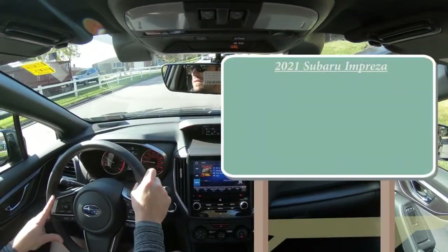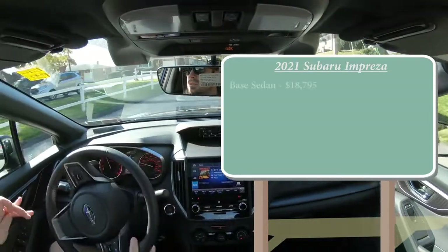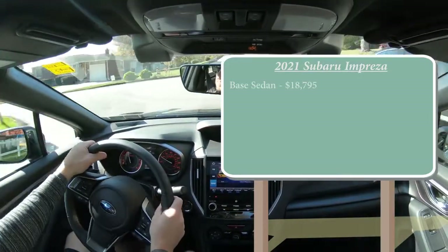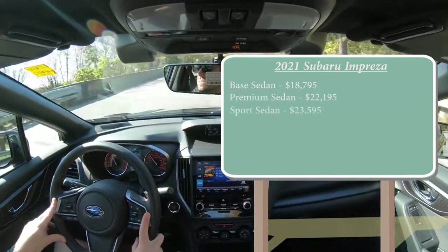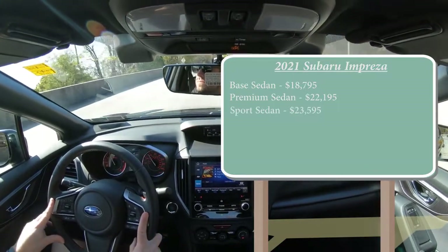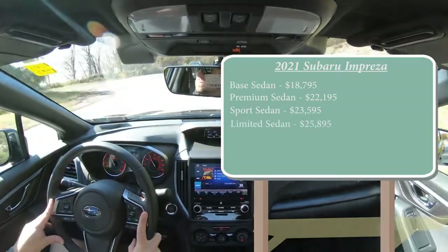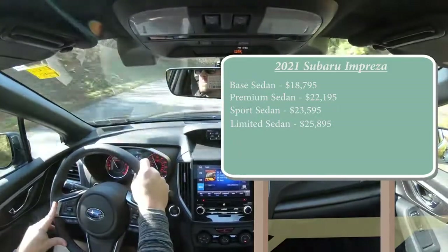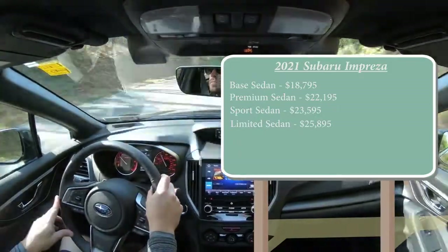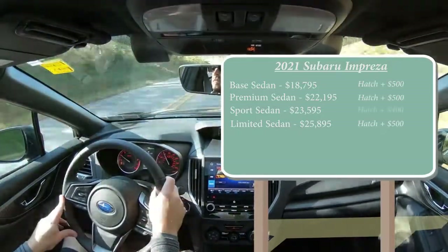There are several different trim levels for the 2021 Impreza. The base starts at $18,795; premium sedan at $22,195; sport sedan at $23,595 — that's actually the one we're in today — and the limited sedan at $25,895. There is also a hatchback form of the Impreza: for the base, premium, and limited, add $500; for the sport, add $400. But essentially, regardless of trim level, the powertrain is going to be the same.